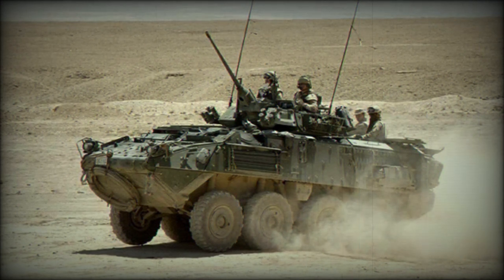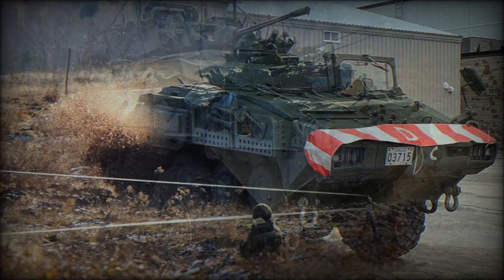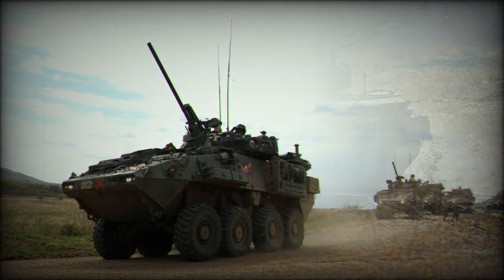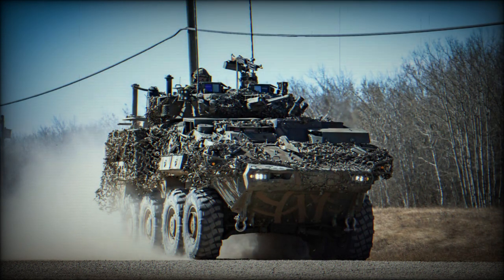The armored personnel carrier is the baseline vehicle in this family, fitted with a 25 mm cannon, and is used by the Canadian Army. The command post vehicle has a raised roof over the rear compartment and is fitted with a remotely controlled weapon station armed with a 12.7 mm heavy machine gun; this version is also used by the Canadian Army. The engineer vehicle is equipped with a dozer blade, hydraulic crane, and other engineering and recovery equipment, and is used by the Canadian Army. The artillery forward observation vehicle is likewise used by the Canadian Army.